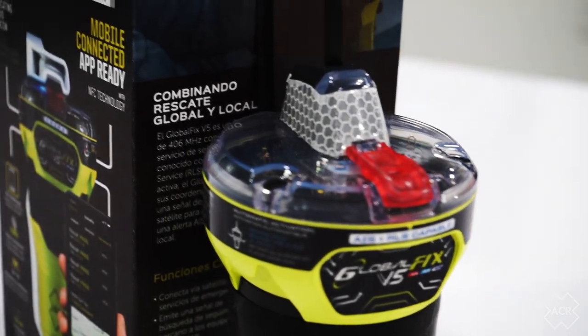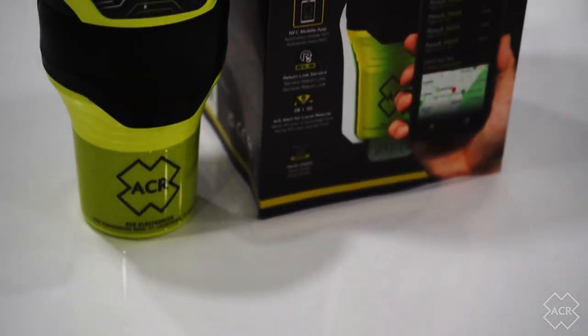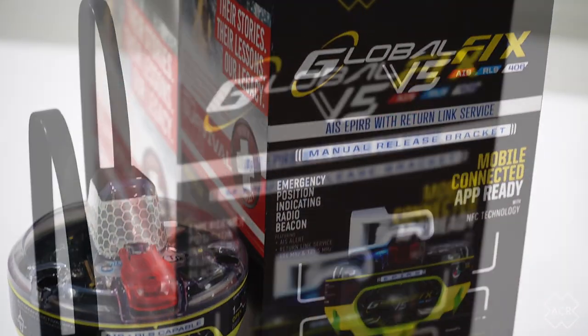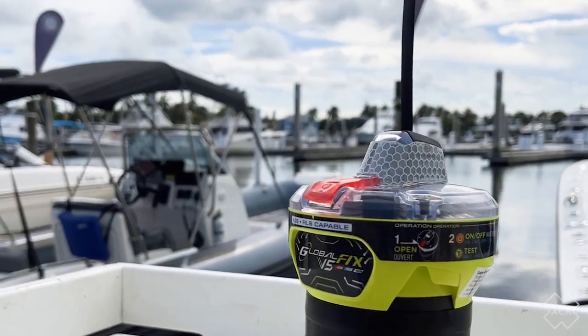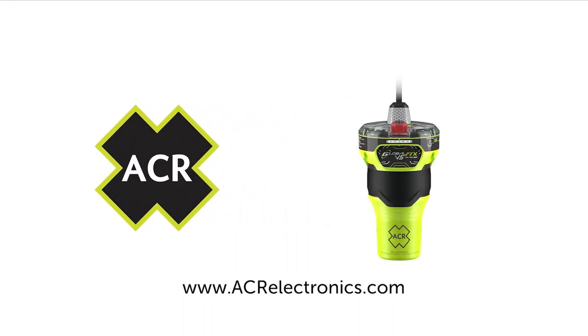An EPIRB with AIS, 406 MHz, Return Link Service, and now mobile connectivity is available and soon to be in the hands of adventurers worldwide. As a leader in life-saving products for both professional and recreational use, ACR provides unparalleled safety, peace of mind, and user access to product-specific data with the revolutionary GlobalFix V5 EPIRB.